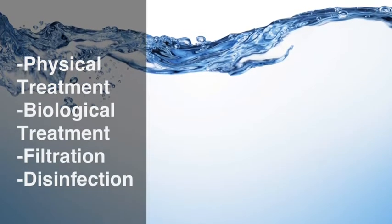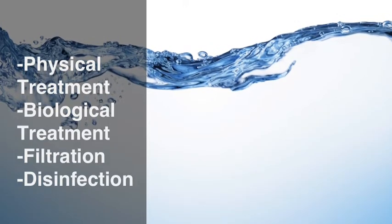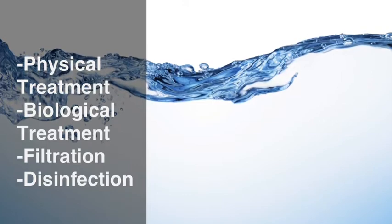Sewage water goes through four stages before it is ready to be consumed and used: the first, physical treatment; the second, biological treatment; the third, filtration; and last, disinfection.